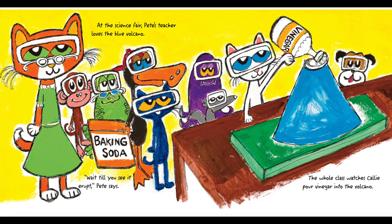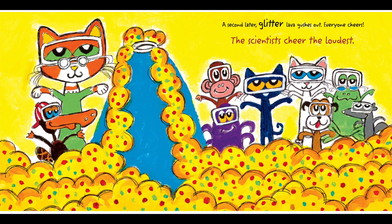At the science fair, Pete's teacher loves the blue volcano. "Wait till you see it erupt," Pete says. The whole class watches Callie pour vinegar into the volcano. A second later, glitter lava gushes out. Everyone cheers. The scientists cheer the loudest.